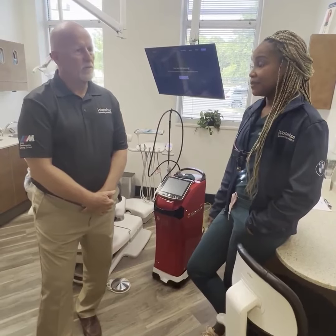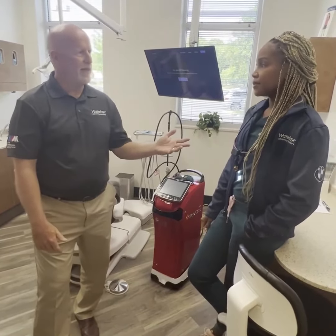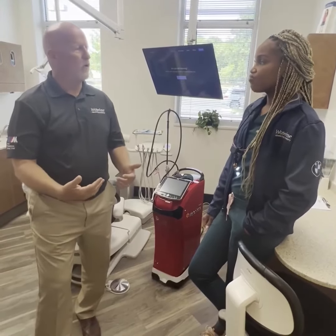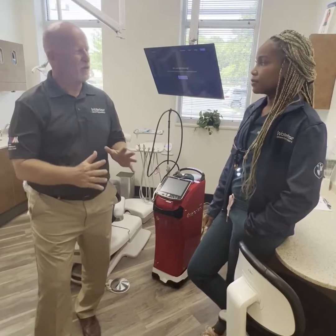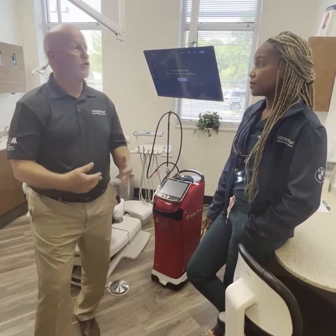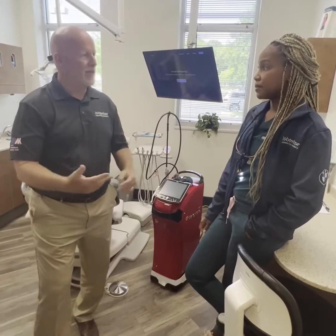One of the reasons we started the program was I was going out talking to dentists who had not incorporated lasers into their practice, and the thing I heard over and over again was: I'm not sure I want to buy a laser because I'm not sure if I'll learn how to use it, or if my office staff will accept it, or if I can make money on it — things like that.